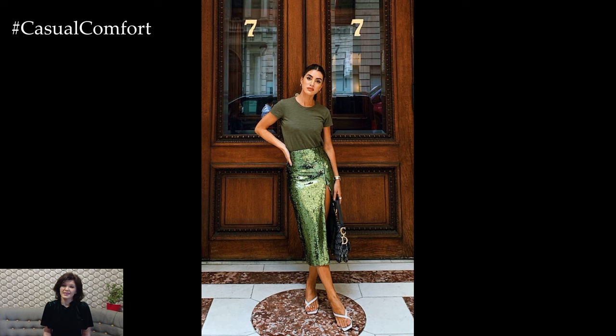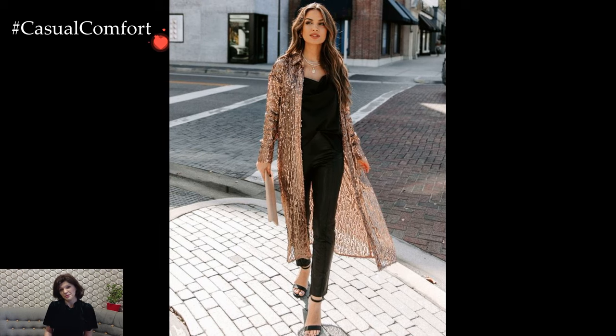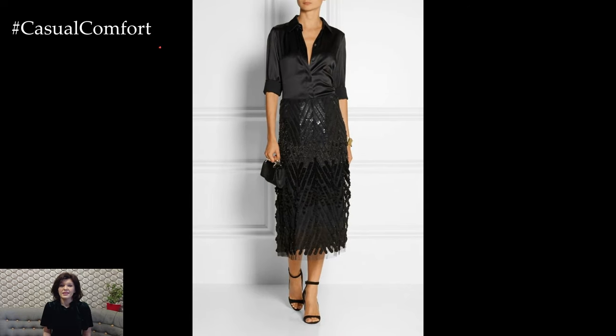Outfits adorned with sequins radiate a dazzling allure that effortlessly transforms any occasion into a celebration. The glimmer and glamour of sequins add a touch of magic to ensembles, making them perfect for special events, festive gatherings, or even those moments when you want to stand out and shine.